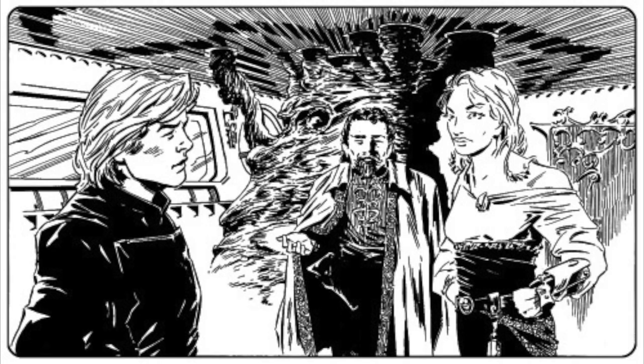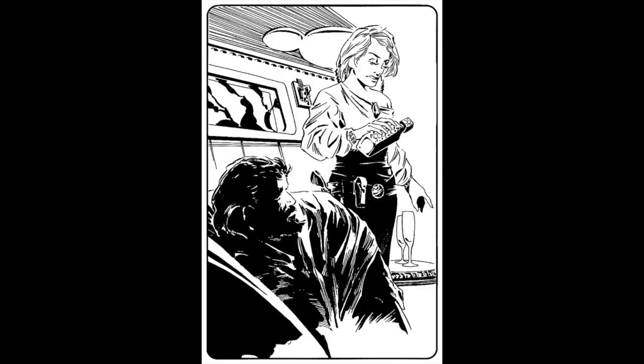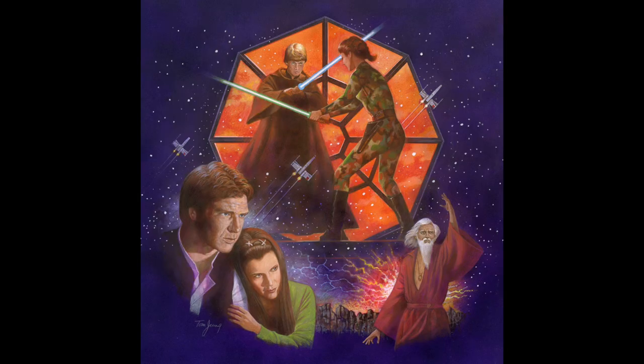For the most part, her wardrobe was left entirely to the reader's imagination. The first visual depiction of Mara came in 1992's Heir to the Empire sourcebook from West End Games. Alan Nunes gave her a long-sleeved, off-the-shoulder top, super high-waisted pants, and loads of tools on her belt. She has a very piratical vibe.